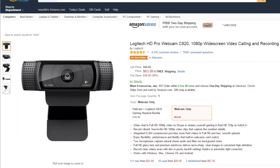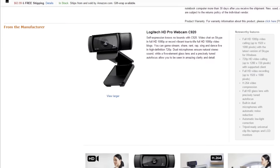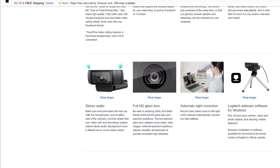Moving on to selecting a webcam, this is a no-brainer. Everyone has the Logitech C920. It's 1080p and it's only $64 on Amazon right now, so you definitely need to pick it up.